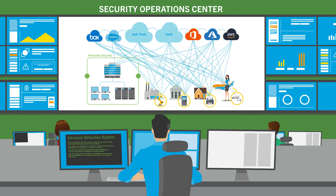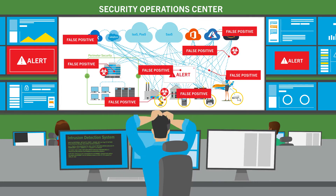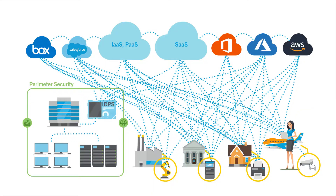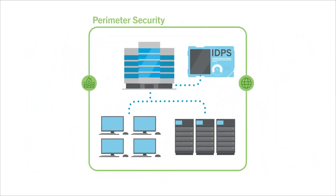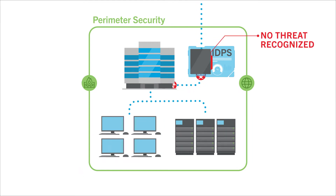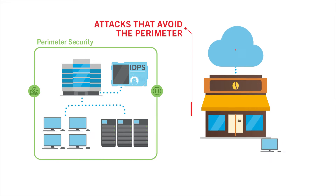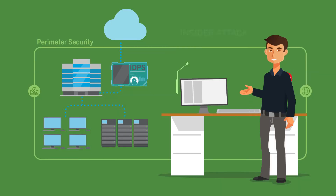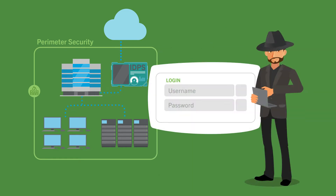Is your IDPS still useful, or are you stuck endlessly updating and tweaking signatures, only to find your staff buried in false positives and low-level alerts? As networks have evolved and expanded to the cloud, your IDPS struggles to keep up, missing important threats — new attacks that have no known signature, attacks that avoid the perimeter where IDPS is focused, insider attacks, and compromised credentials.